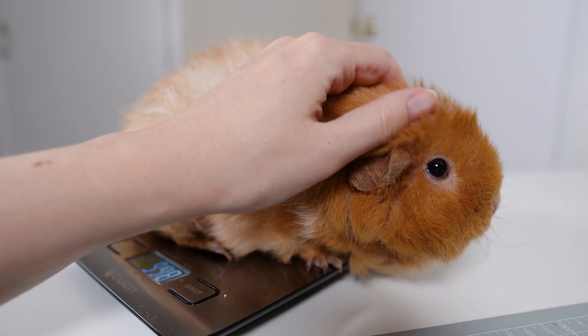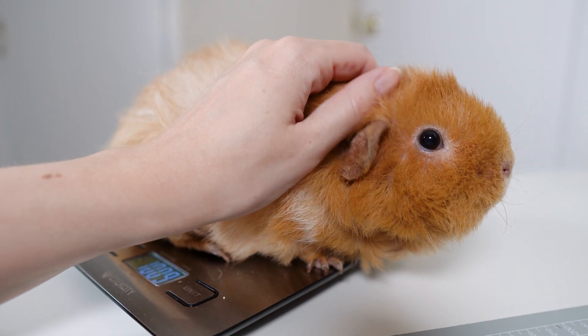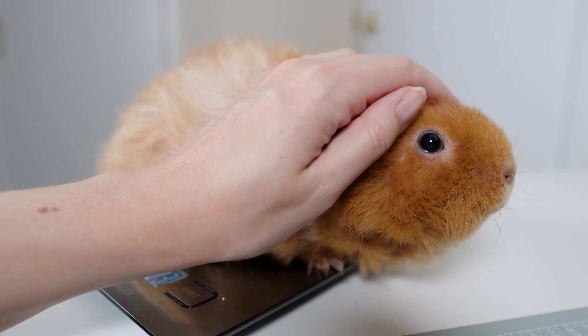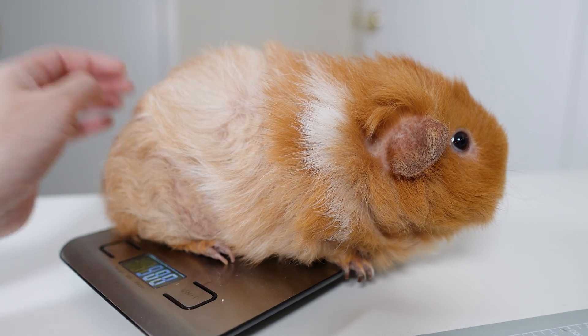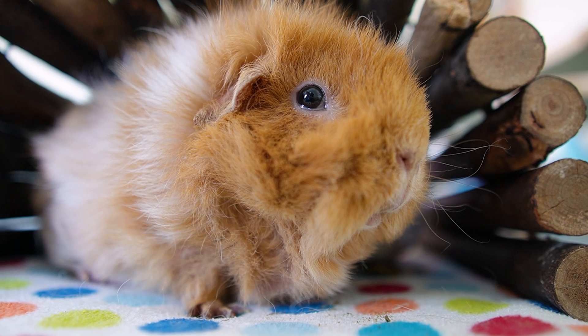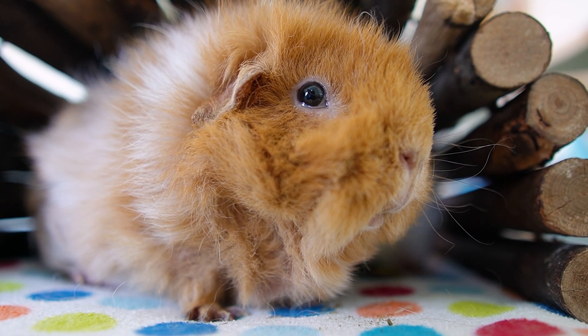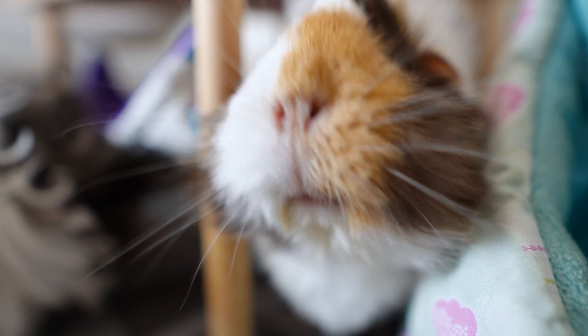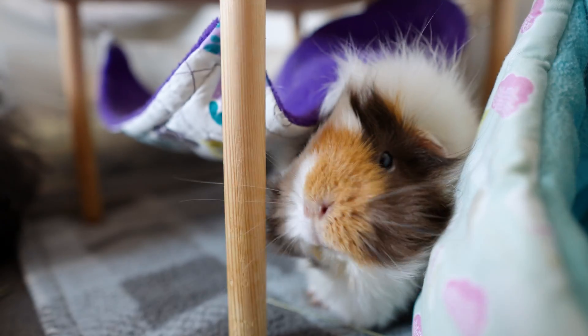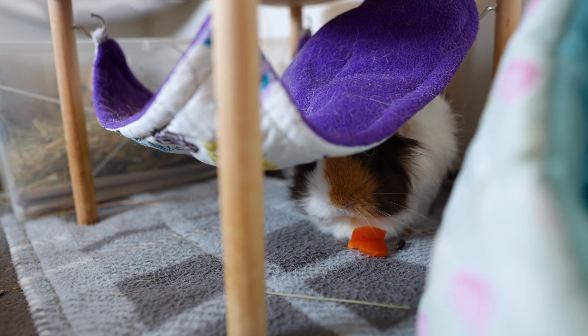Some types of cysts, usually non-hormonal ones, can grow very large very quickly. With these you might notice an enlarged abdomen and even suspect something like bloat. Large cysts can cause pain and gut stasis by pushing on other organs and causing blockages in the digestive tract. Not eating anything at all should be treated as an emergency — I'll put some videos on what to do if your guinea pig isn't eating anything down in the description.